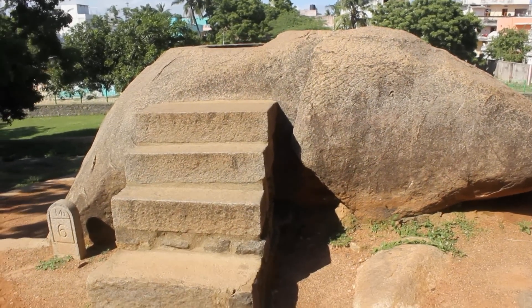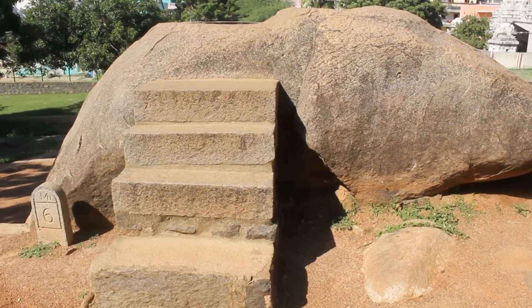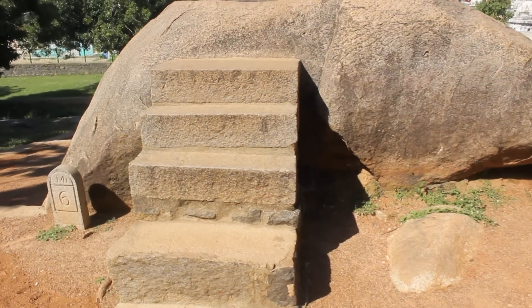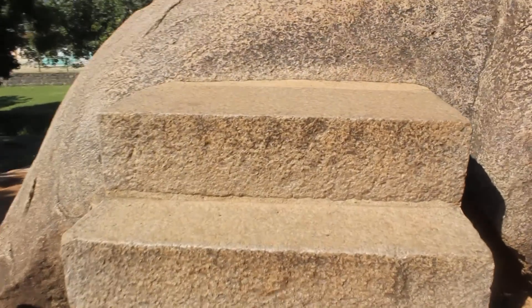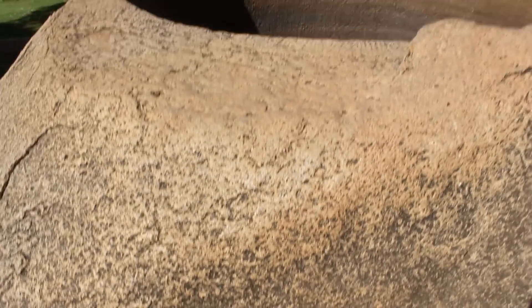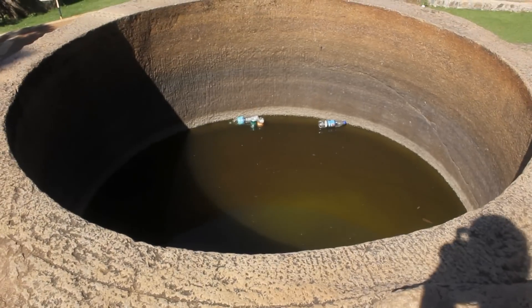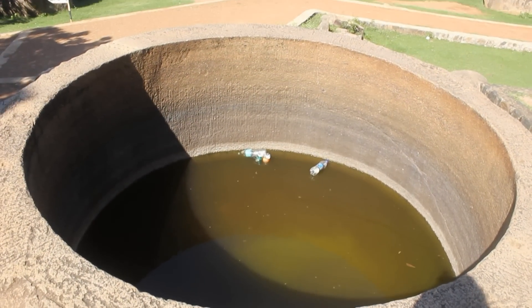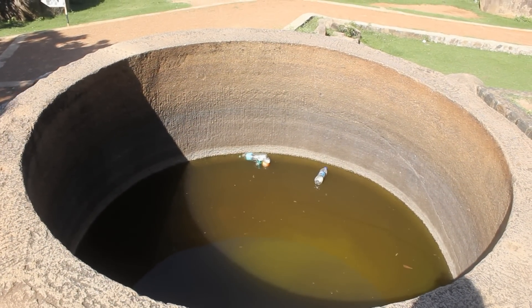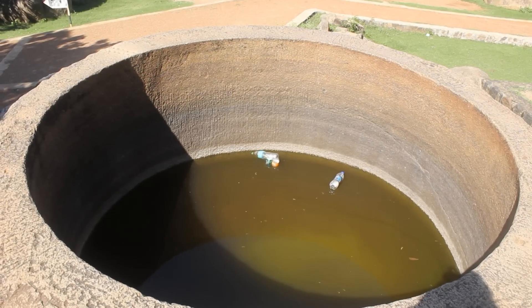How about drilling a giant hole that is eight feet wide on a granite rock. As we know, granite is one of the hardest rocks in the world and today we use diamond tip tools and lasers to make drills in it. How could they drill a humongous hole like this 1300 years ago? With a diameter of 8 feet, you can see how perfect it looks — the circumference is a perfect circle and the hole is 5 feet deep.